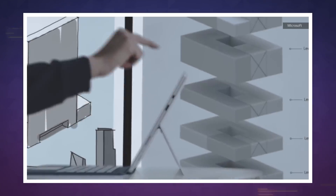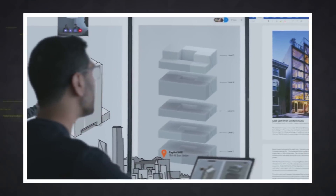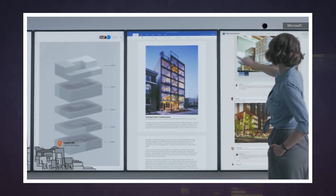Unfortunately, it's still a long way out. Microsoft plans to test the Surface Hub 2 this year, and it won't be officially released until 2019. Pricing is still up in the air, but hopefully it'll be more affordable than the original $8,999 Surface Hub.